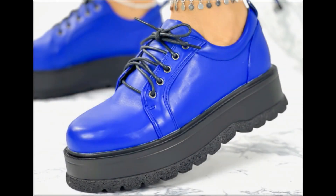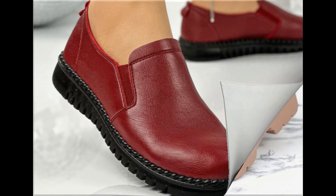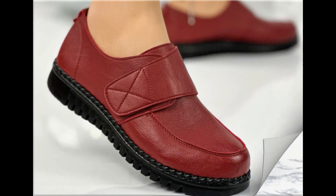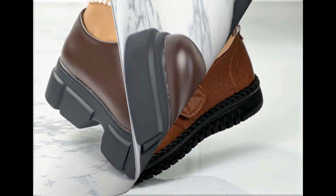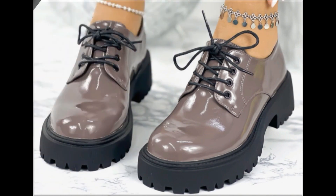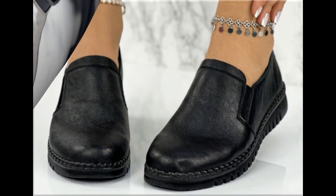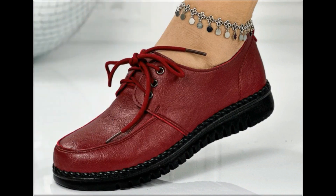Assalamu alaikum everyone, welcome back to my channel. Today in this video I am sharing beautiful, stunning, updated brand new designs of footwear — beautiful styles and latest collection. These designs are introduced at this time and the colors are outstanding. It's a beautiful and eye-catching collection that I'm sure you'll love. Please keep watching till the end so you can go through all these designs and then order a pair for yourself.